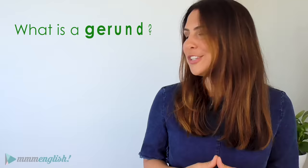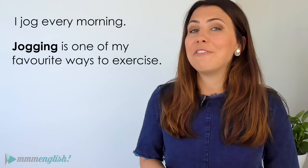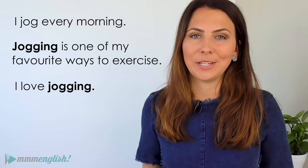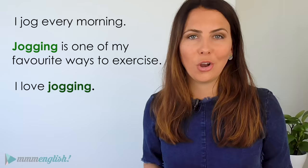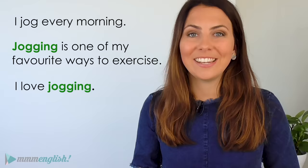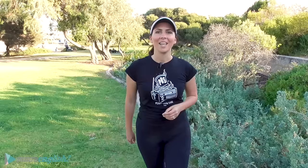What is a gerund? I'm going to start by answering your question in the simplest way possible. Gerunds look like a verb but they're actually a noun. We all know that a verb is an action — we do a verb. For example, I jog every morning, but sometimes I just want to talk about an action, not do it. Jogging is one of my favourite ways to exercise. I love jogging. I'm talking about jogging as an action — I'm not jogging right now, I'm just talking about something that I love to do. So in other words, I'm referring to the action of jogging as a noun or a thing. That's a gerund — I used a word that looks like a verb as a noun.